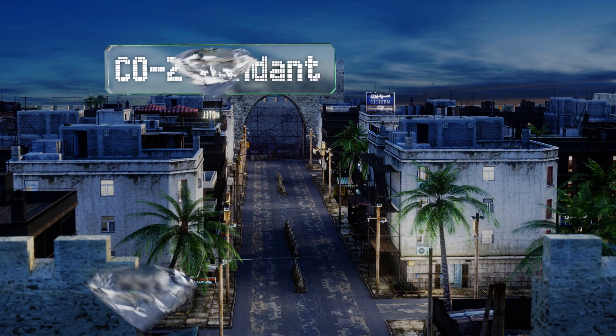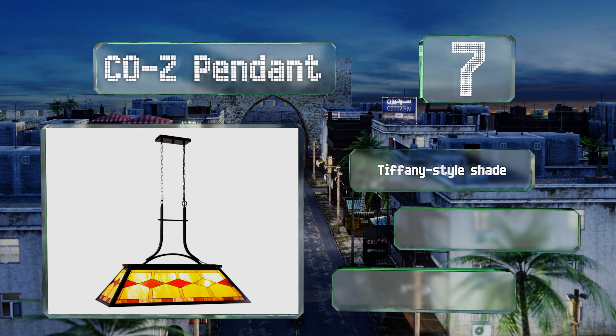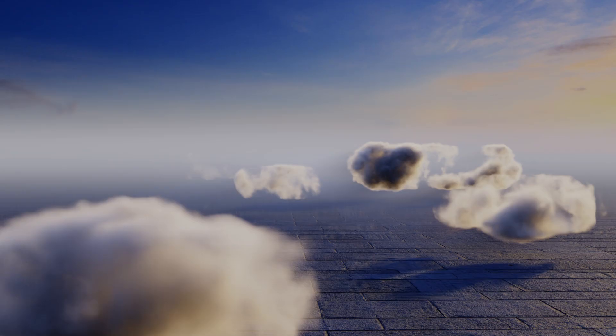At number seven, featuring eye-catching geometric patterns and vibrant hues, the Cozy Pendant is sure to turn heads. Its dark anti-bronze finish helps the colors stand out, and the elegant yet durable steel frame is built to last for years. It boasts a Tiffany star shade and is compatible with all E26 bulbs. Some assembly is required.